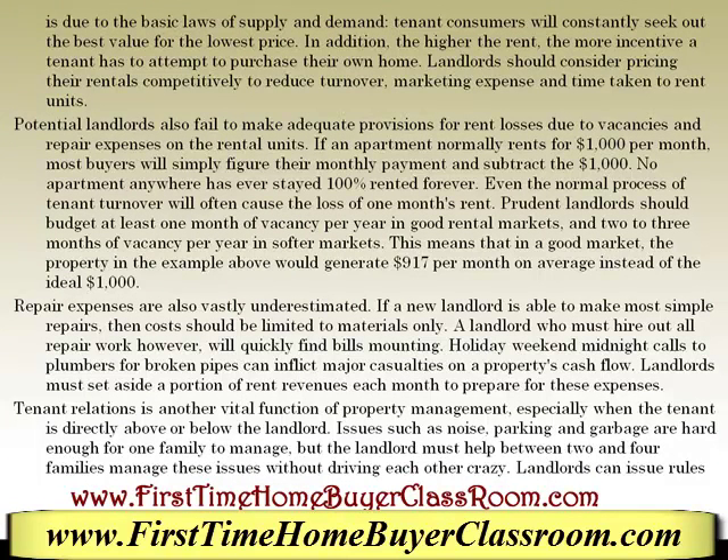Tenant consumers will constantly seek out the best value for the lowest price. In addition, the higher the rent, the more incentive the tenant may have to attempt to purchase their own home. Landlords should consider pricing their rental competitively to reduce turnover, marketing expenses, and time taken to rent units. Potential landlords also fail to make adequate provisions for rent losses due to vacancies and repair expenses on the rental units.